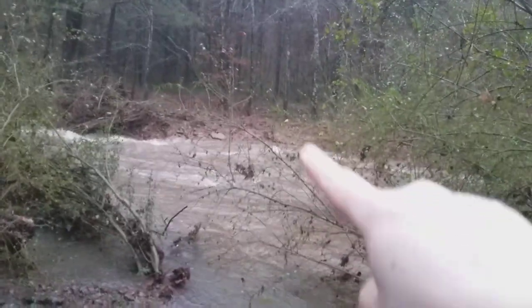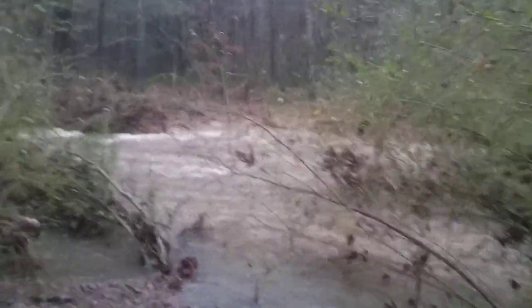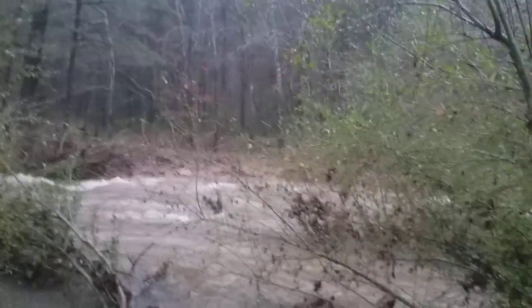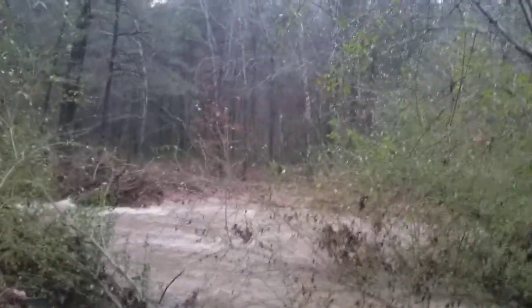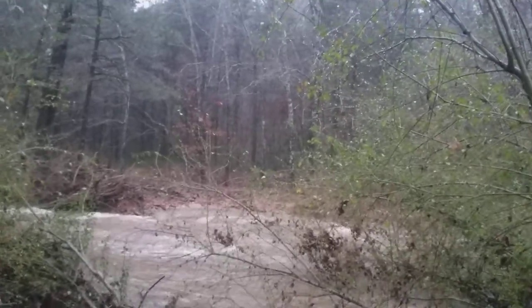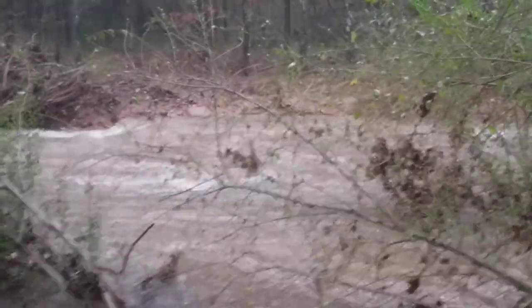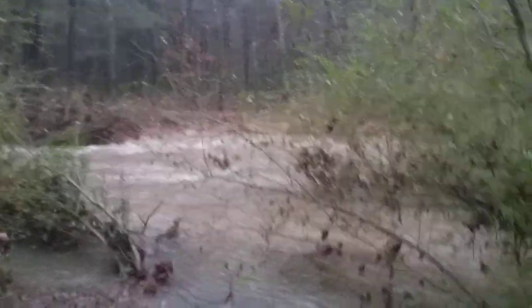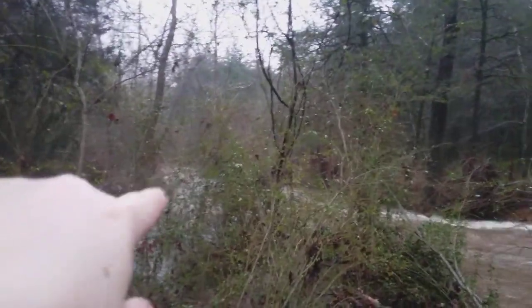That cliff over there on the other side — when you're standing next to it, it is about taller than me. That water is really, really high. It's about to go over that side, it looks like. Wow, water is flowing. You can see some rapids down in there.